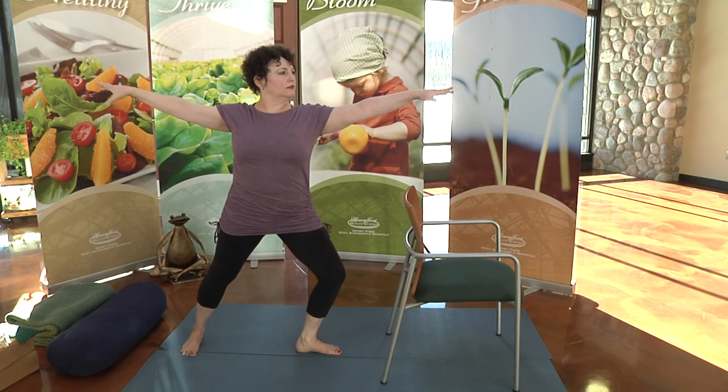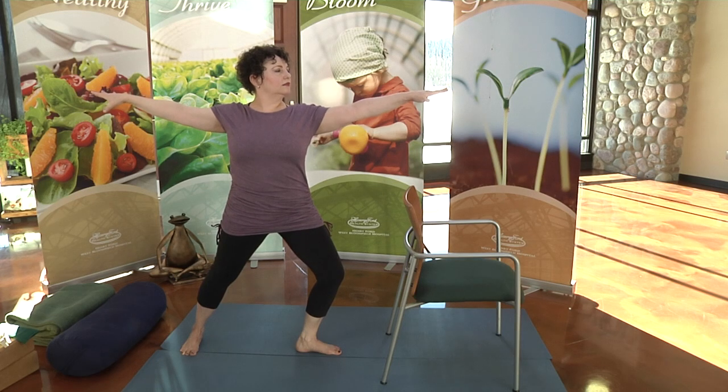As with any new exercise routine, it's important to discuss it with your physician prior to starting. We at Henry Ford Hospital are thrilled you've decided to take this empowering step, integrating yoga into your lifestyle. We wish you continued health and happiness for years to come.